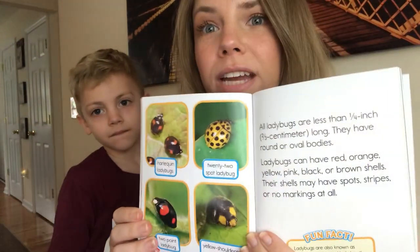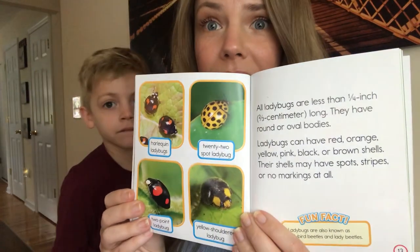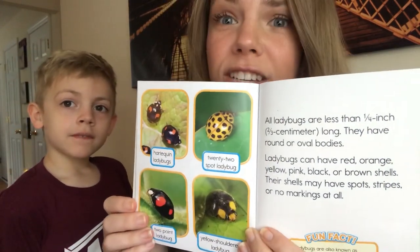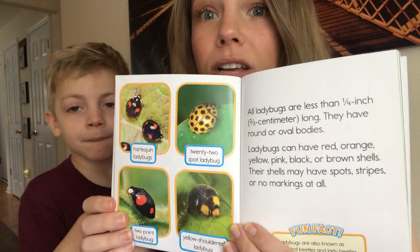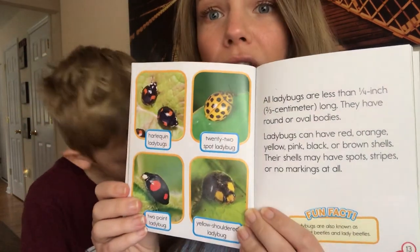All ladybugs are less than a quarter inch long. They have round or oval bodies. Ladybugs can have red, orange, yellow, pink, black, or brown shells. Their shells may have spots, stripes, or no markings at all.